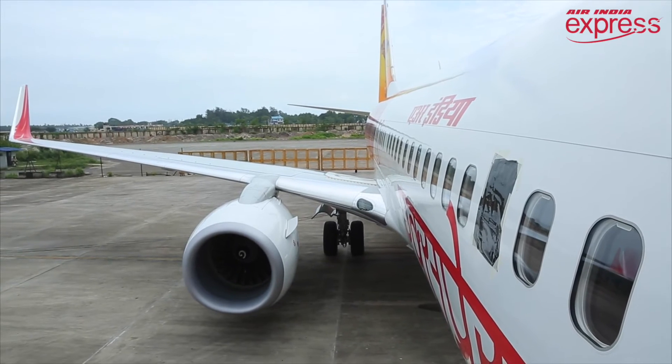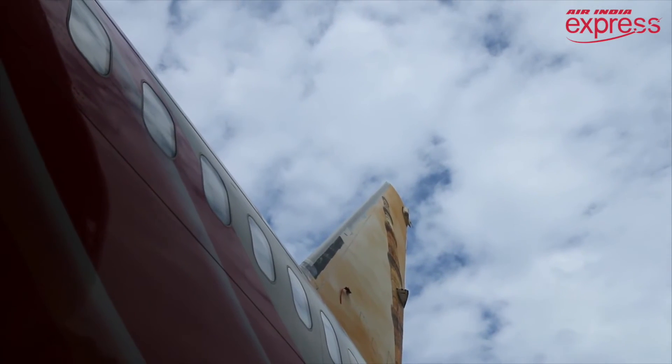Now Trivandrum is self-sufficient to do all the checks over here. We ensure the aircraft which is flying is 100% safe for the passengers.